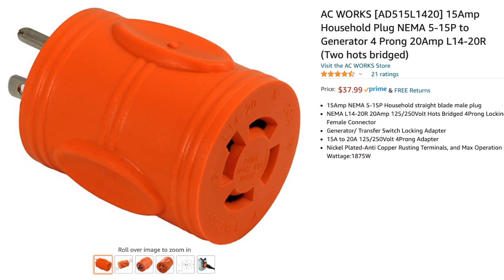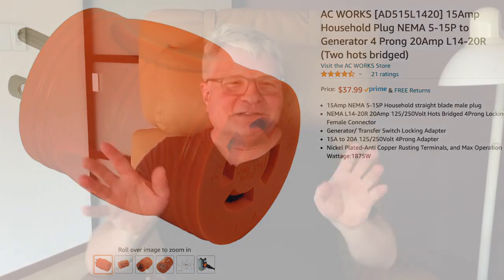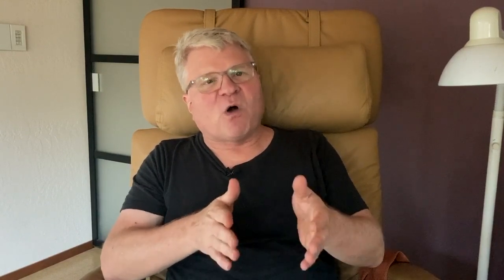But there are adapters you can get that'll connect a little female Edison to a male four-prong twist-lock. It ties the two hots together and dribbles a little 120 down both legs, so you don't get any 240-volt circuits, but you can use all the slots in the transfer panel. And what I was going to do is mount it behind my main panel underneath my house - there's a walkway there - and the main panels are all outside in California, then run the wires through the wall into the panel.